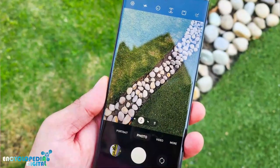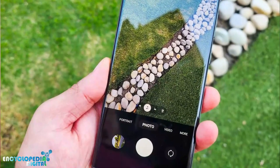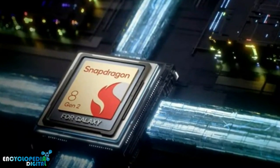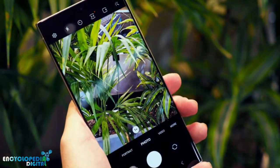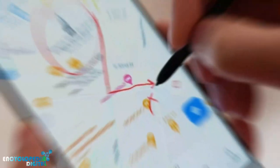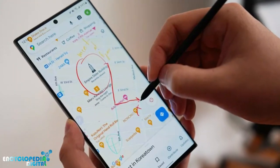Features: the Galaxy S23 Ultra has a lot to offer, including a powerful processor, a great display, a versatile camera system, and a long-lasting battery. If you're looking for a phone with the best of the best, the Galaxy S23 Ultra is a great option.